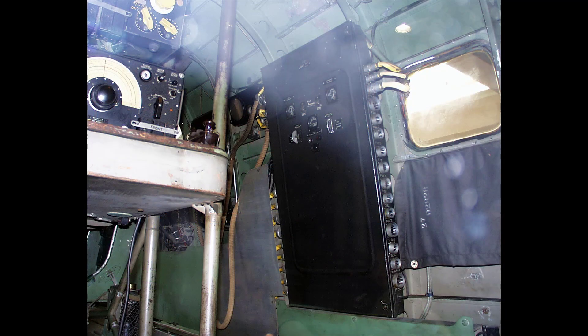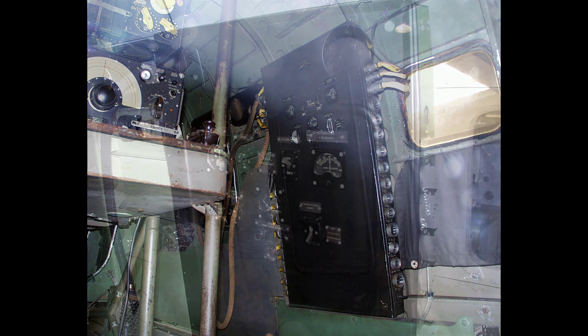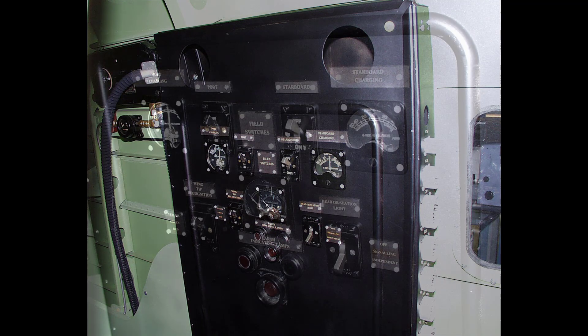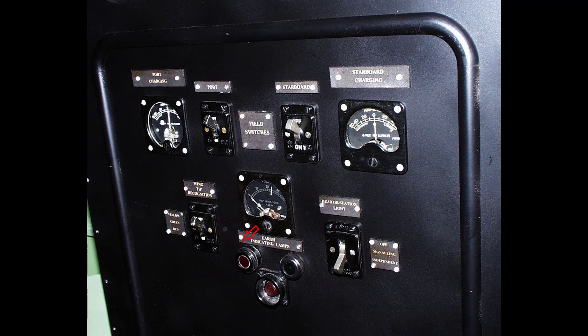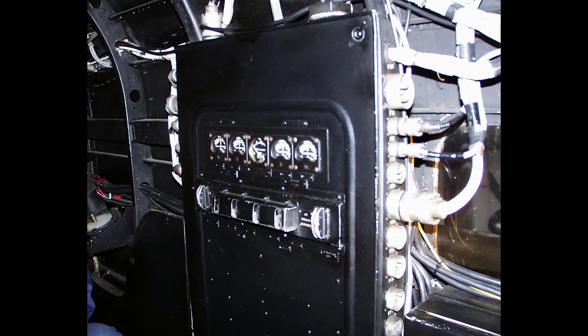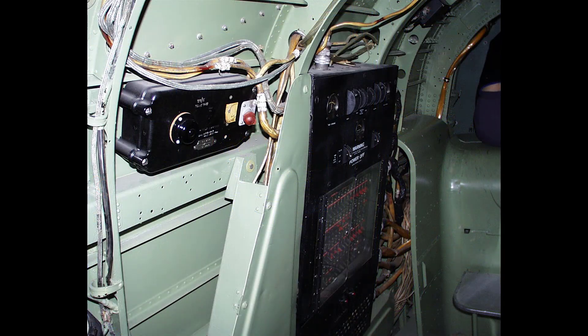On the main panel face are the ammeters and voltmeter for both the port and starboard generators, and switches controlling the headlamp and the colour of the wingtip recognition lamps, with the addition of two earth warning lamps. Inside the panel are the split negative switches and the majority of the fuses. If a circuit becomes faulty or an earth is indicated by unequal brightness of the warning lamps, the circuit can be isolated by turning off the relevant split negative switch.